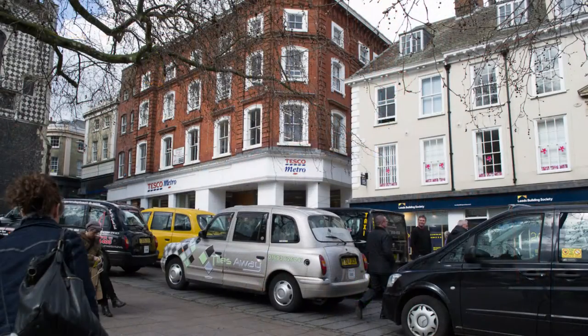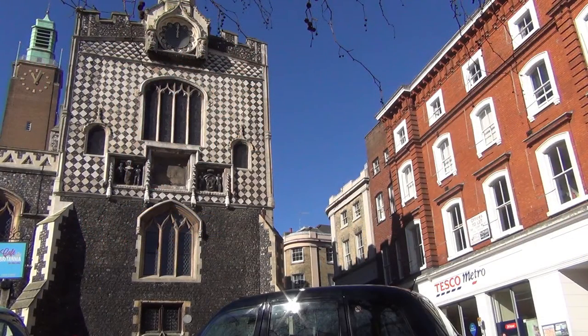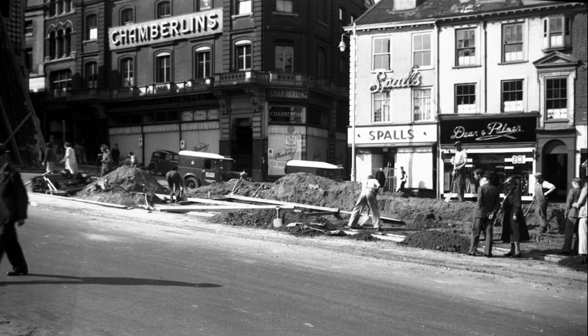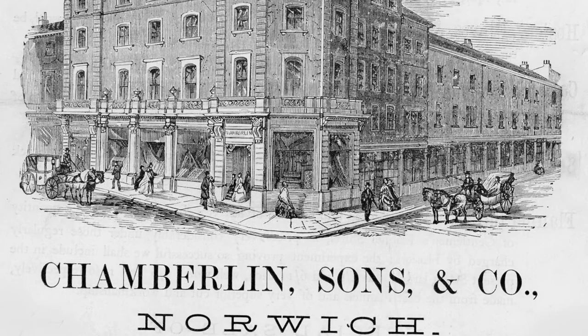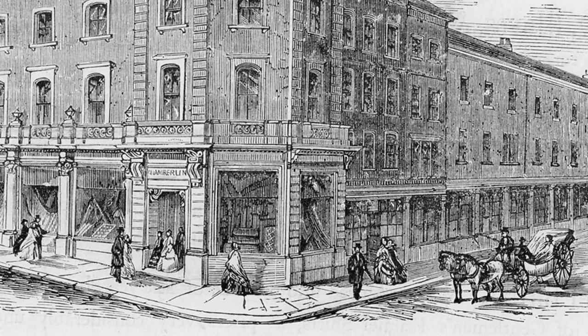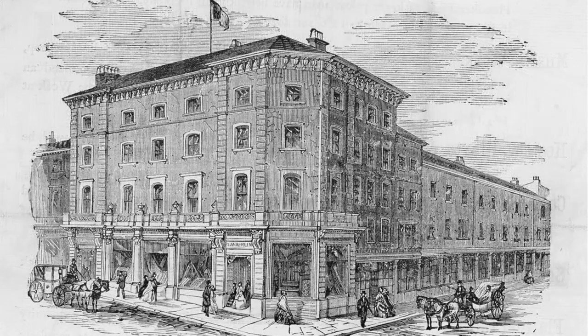We're going to look at the site where Tesco is on the corner of Jail Hill and Dove Street. It used to be Chamberlain's Department Store. Chamberlain was a chap who moved to Norwich in 1814, and then a year later he opened up a draper's shop. He was very successful, and the name Chamberlain's was maintained in the city until 1963.